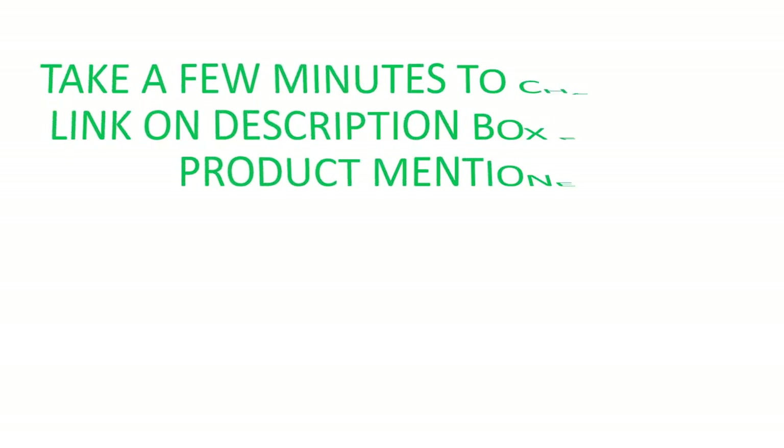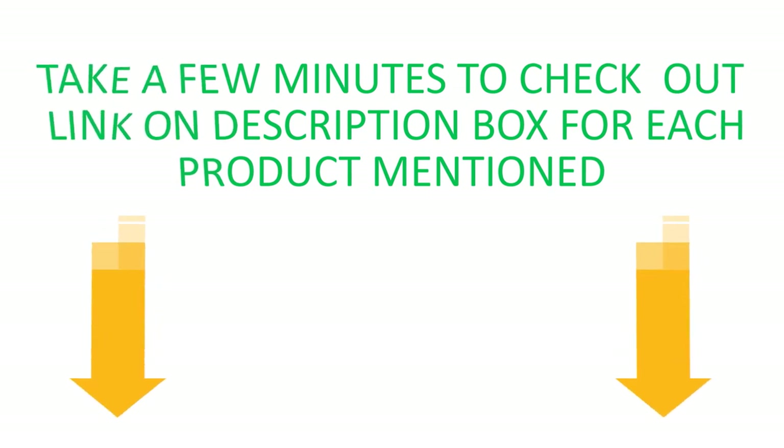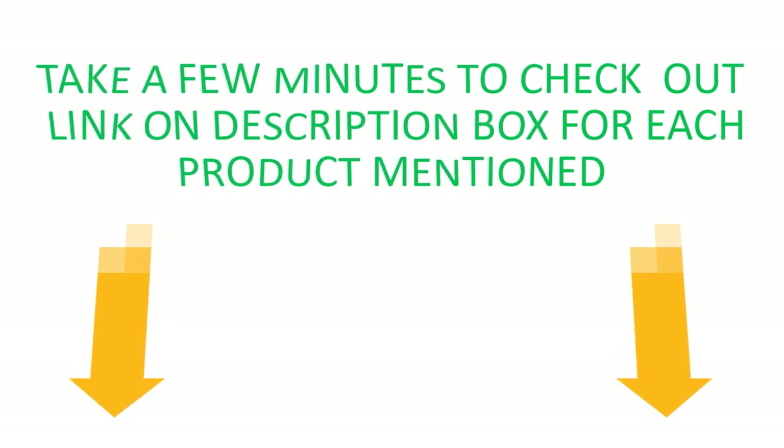Take a few minutes to check out the links in the description box for each product mentioned. So don't wait — watch our full video.